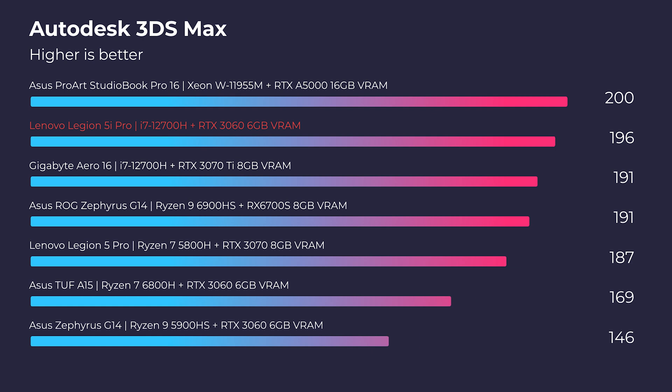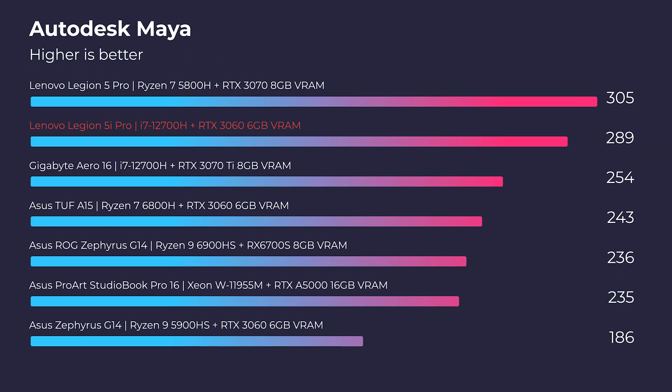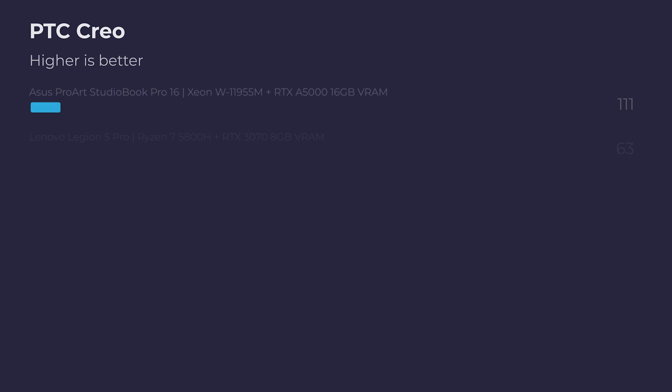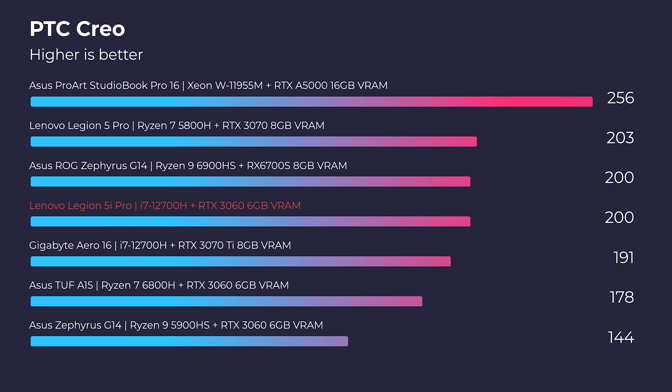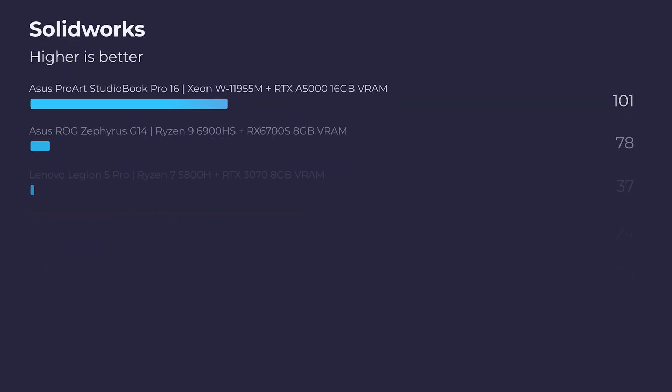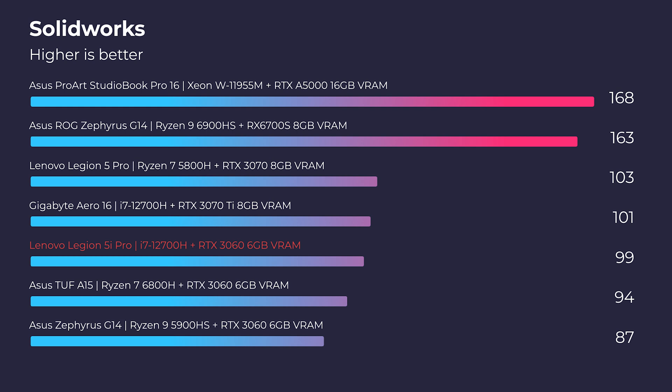Looking at Autodesk 3DS Max and Autodesk Maya, we're sitting at the top of the charts up there with the workstation GPUs — so this laptop will definitely have what it takes inside 3D modeling programs like Autodesk. Moving on to PTC Creo and SolidWorks, it still performs very well in both programs, but it isn't really topping the charts compared to those more workstation-focused GPUs and CPUs. This is still a gaming laptop, but it will work well in 3D modeling programs.